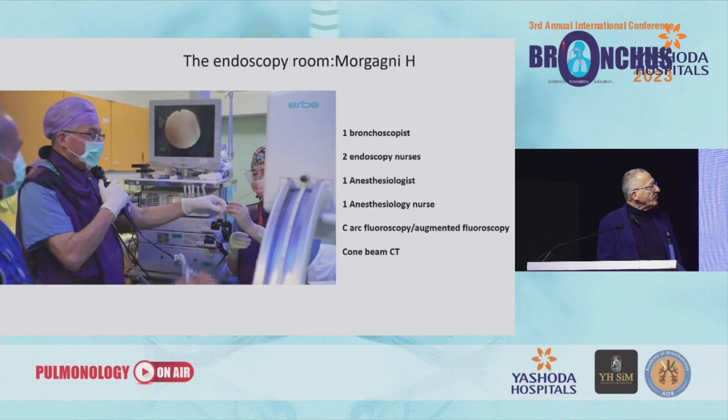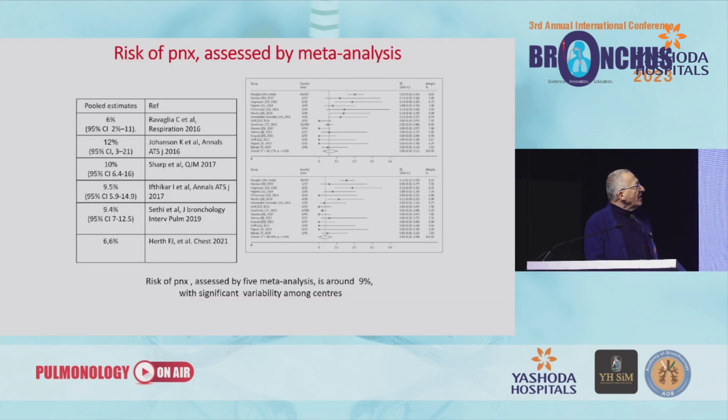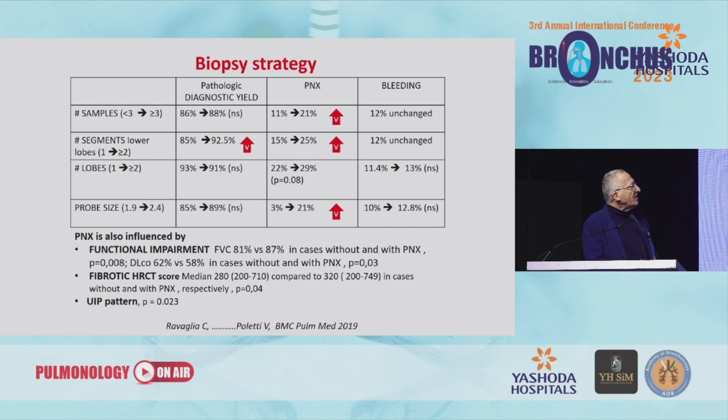Regarding side effects: this is the setting in which cryobiopsy is carried out — bronchoscopy suite, endoscopy room, nurses, anesthesiologist, anesthesiology nurse, C-arm fluoroscopy, and so on. The best samples are almost one centimeter in maximum diameter, and we know that five millimeter diameter is an important threshold to have a confident diagnosis of UIP. Pneumothorax is a more frequent complication and is related to the capture of visceral pleura — so if you have visceral pleura you likely have an increase in pneumothorax. The pneumothorax rate is even higher if there is a fibrotic score on high-resolution CT scan or UIP as a final pathological diagnosis.